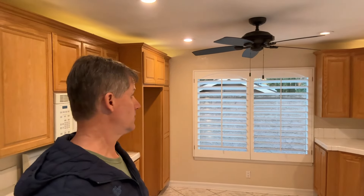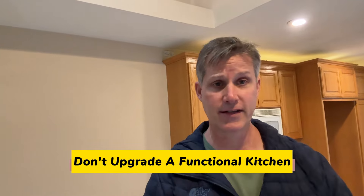Now if your kitchen looks anything like this one — not upgraded, tile countertops, builder-grade cabinets — don't bother upgrading it because you're not going to get your money back. Kitchens and baths are very expensive, and people have different tastes. Even if you do upgrade it, you may not upgrade it to the taste of the buyer you find. So this kitchen is fine as-is.